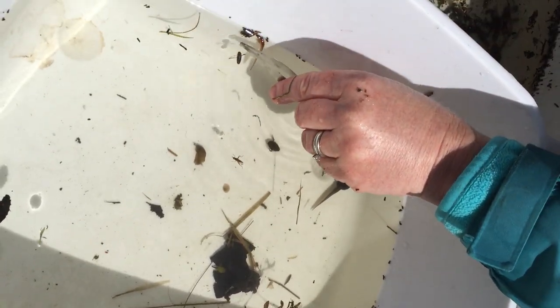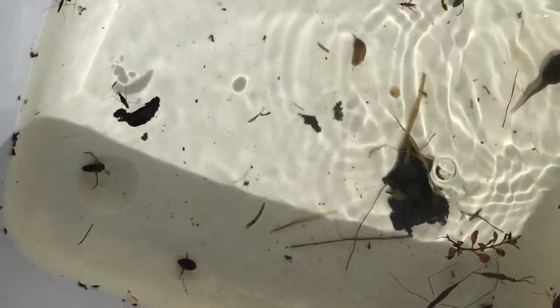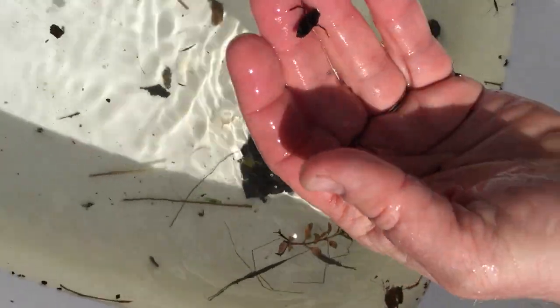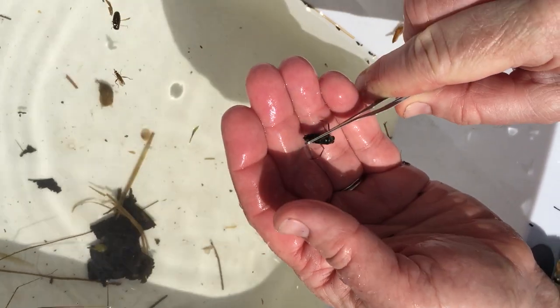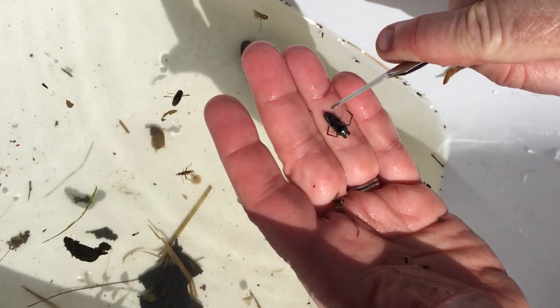Tyler found a water boatman and a back swimmer over here. I'm going to grab the back swimmer. The difference between the water boatman and the back swimmer is whether they swim on their back with their big eyes pointing up, or whether they swim on their bellies. Now I flip the back swimmer over, but you can see...